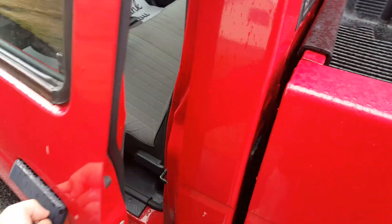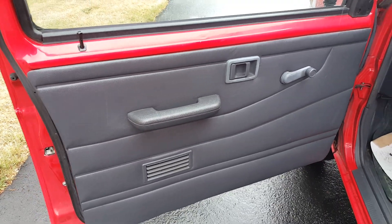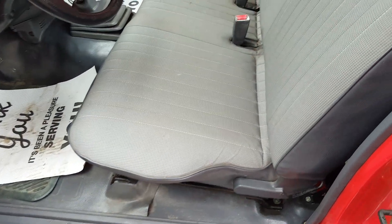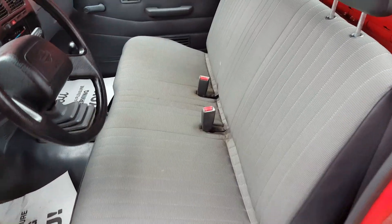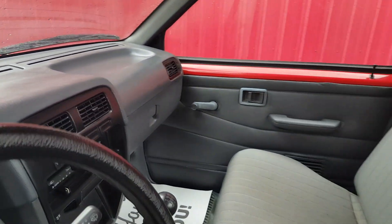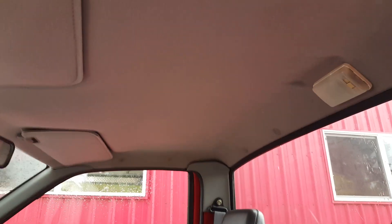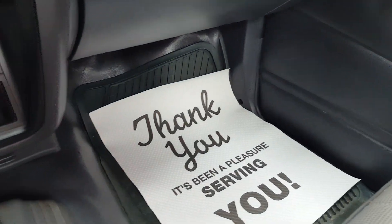On the interior — and this is what's amazing about this truck — the door cards are in good shape, and these seats are in fantastic shape. There's no rips or tears. Could use a little bit of a clean, but the door card on the other side is in good shape. Dash is in good shape. This truck's interior is just really nice. The floors look really good.